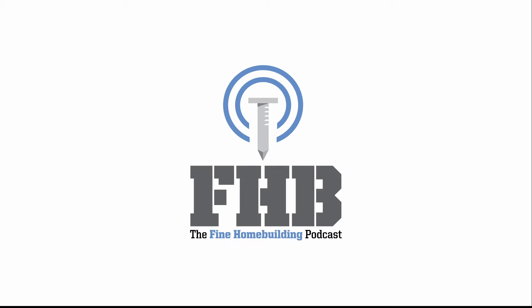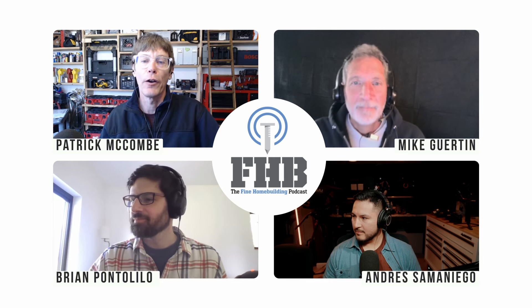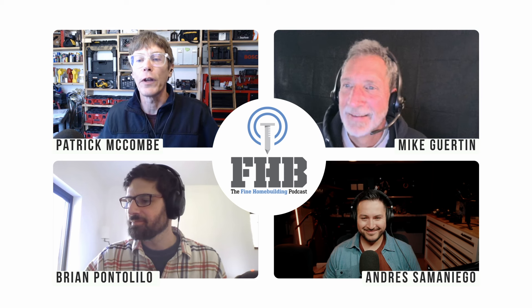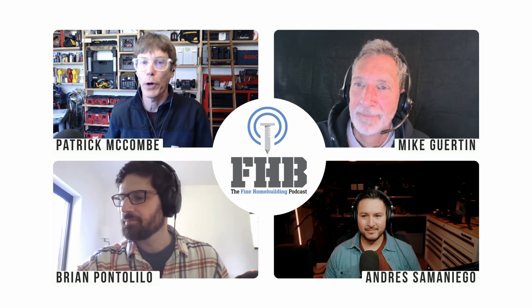Welcome to the Fine Home Building Podcast, a weekly discussion of building, remodeling, and design topics aimed at anybody who cares deeply about the craft and science of working on houses. I'm Senior Editor Patrick McComb. Today I'm joined by Fine Home Building Senior Editor Brian Pantolillo, Fine Home Building Editorial Advisor Mike Girton, and our amazing producer Andres Semoniego. Please email your questions to FHBpodcasts at FineHomeBuilding.com. You can find previous podcasts and check out the show notes at FineHomeBuilding.com/podcast.